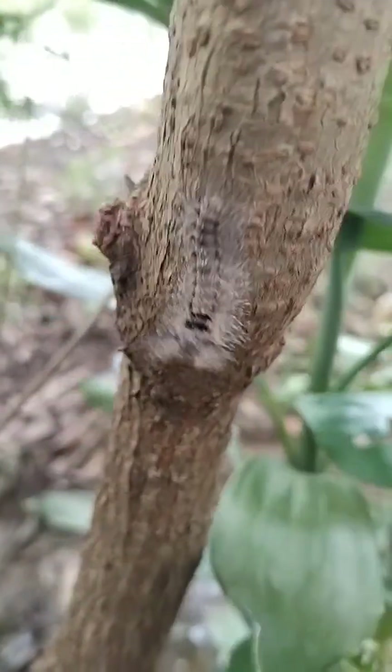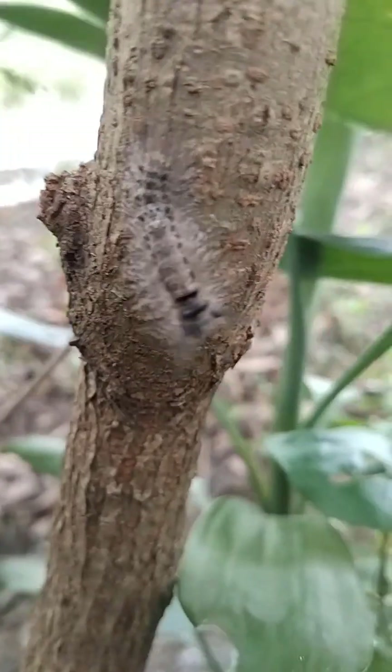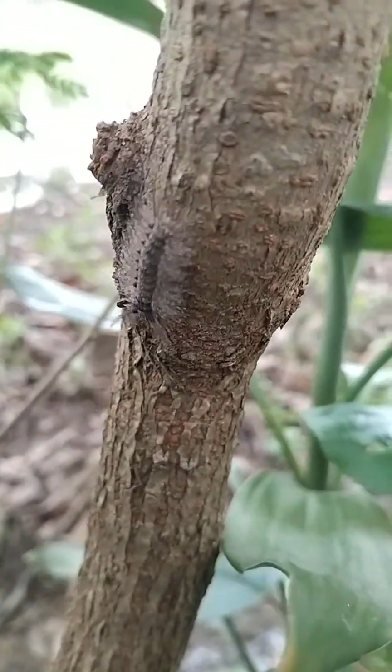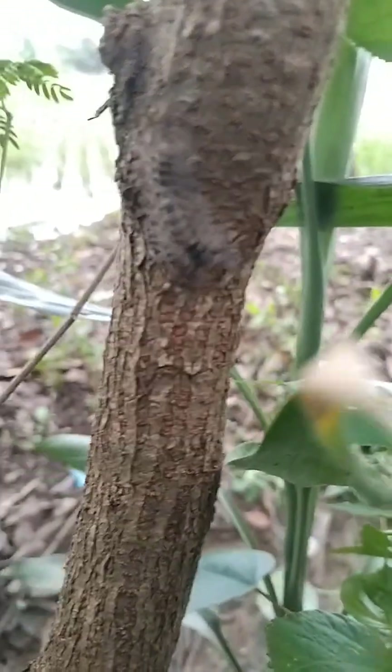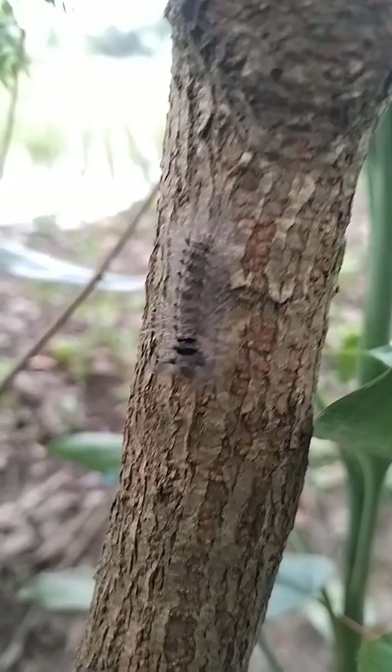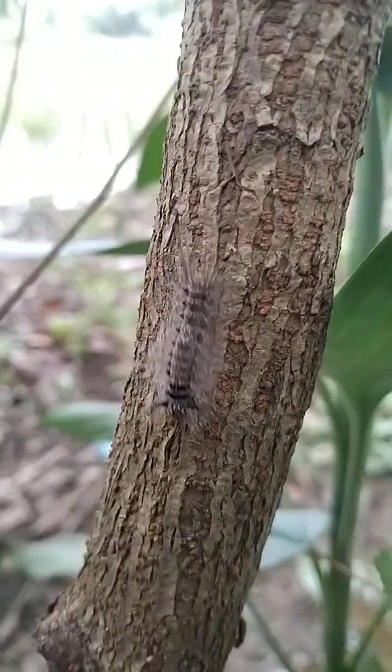Those soft-looking hairs? They're actually tiny spines that can cause intense itching, rashes, or even allergic reactions if they touch your skin. These caterpillars use their bristly coats as a defense mechanism against predators. You'll often find them on leaves, feeding quietly, blending into the greenery.